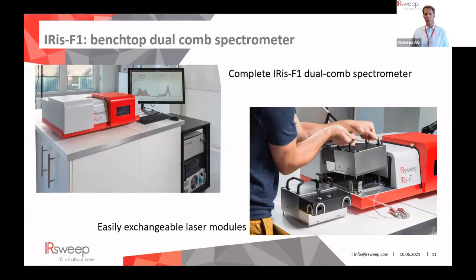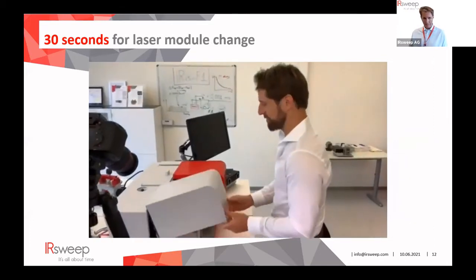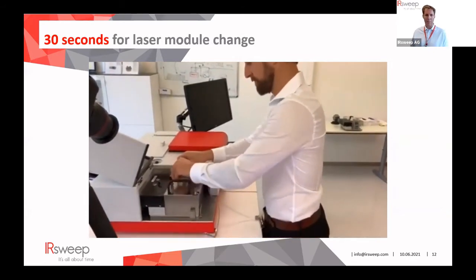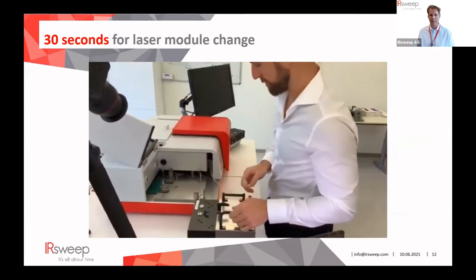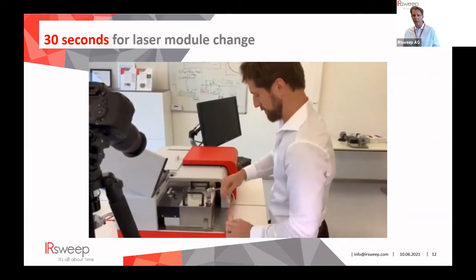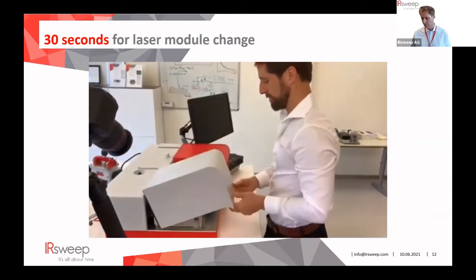One key feature of the Iris F1 is the ability to change a laser module in roughly 30 seconds. You disconnect the chiller — the water supply that maintains laser temperature stability of ±0.05 K — and after connecting another laser module and a stabilization period of 20–30 minutes, you can perform applications at entirely different wavelength ranges.